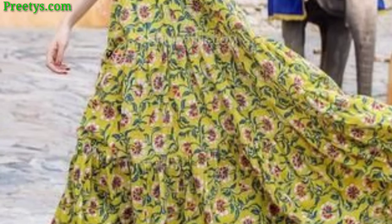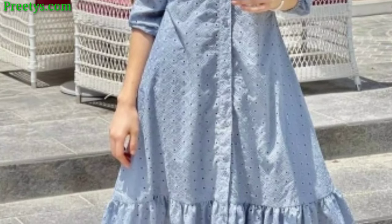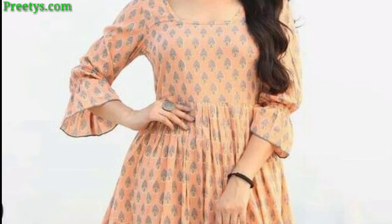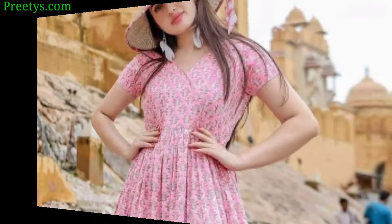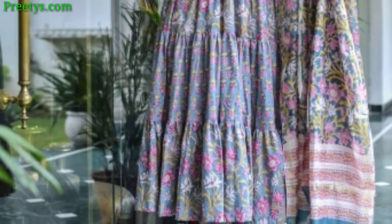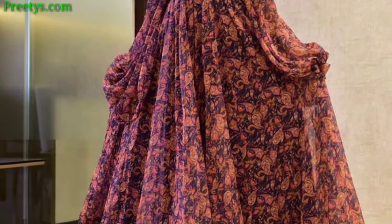Incorporate a cape detail attached to the dress for a touch of drama — ideal for formal occasions. A maxi dress with flowing bell sleeves for a bohemian and free-spirited vibe — earthy tones and lightweight fabric complement this style. A long frock with a high neckline for elegance and modesty — consider intricate embroidery or beading for added detail. Remember to consider your personal style, body shape, and the nature of the event when selecting a long frock design.